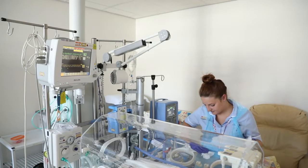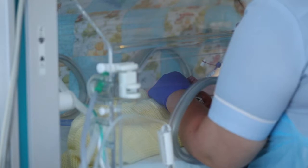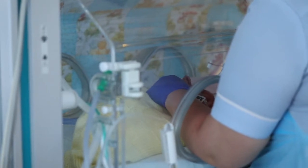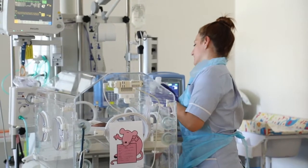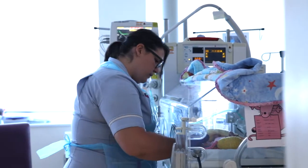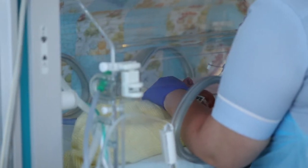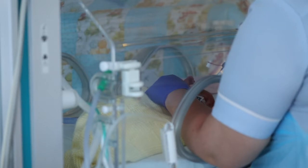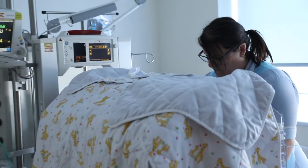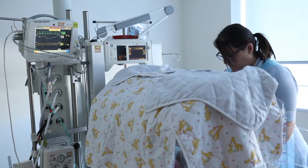Your baby may be placed in an incubator so your baby can be kept warm and at the correct temperature. The incubator is a clear plastic box fitted with a special heater and has holes in the side to enable both you and staff to touch your baby. Incubators are not just for premature babies but also for term babies that require intensive care. At times the incubator is covered to keep light and noise out so your baby can rest, as the neonatal unit can be a bright and occasionally noisy place.